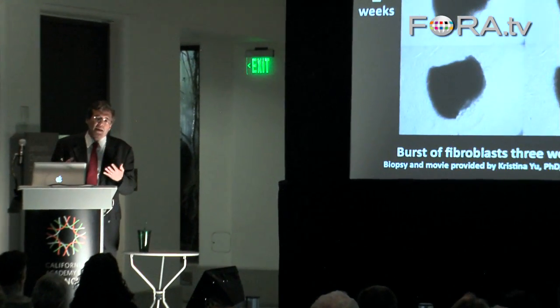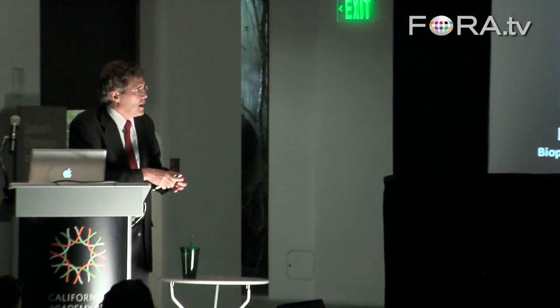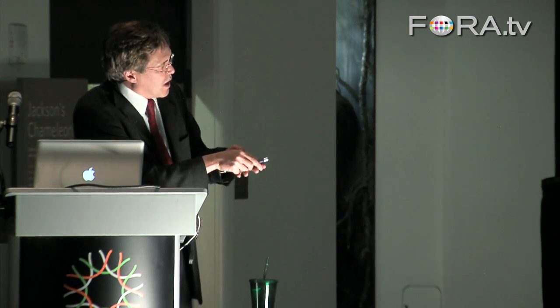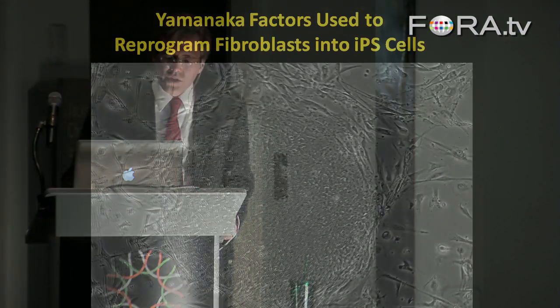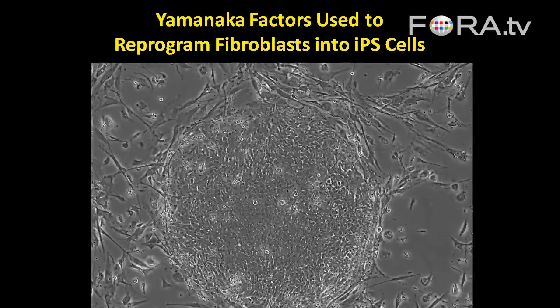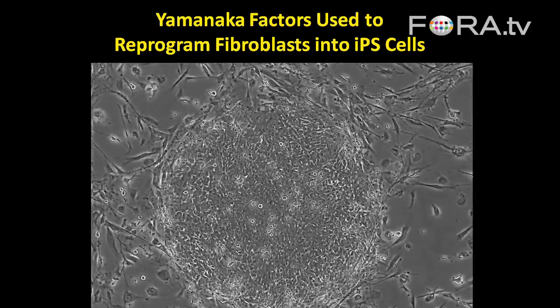These fibroblasts are the cells that your skin produces to heal a wound. They're behaving as though they have a wound to heal, searching for a place to repair. Although they won't find that place, they serve as a tremendous source of cells for us to make iPS cells. We harvest these cells and then transform them by introducing the Yamanaka factors.